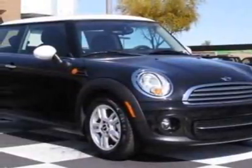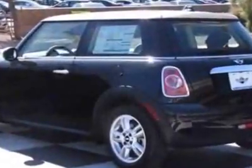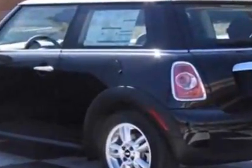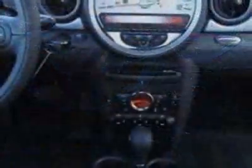Come take a look at this new 2011 Mini Cooper Hardtop. For your protection, this vehicle has a full factory warranty. This vehicle gets 29 miles per gallon in the city and 37 on the highway.